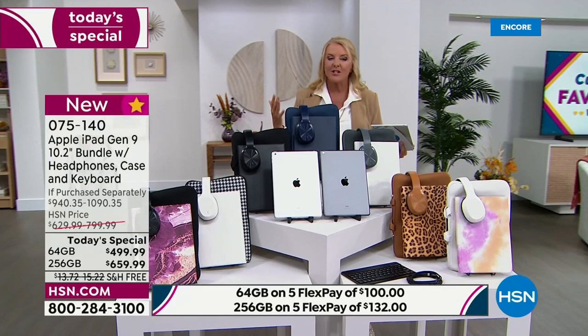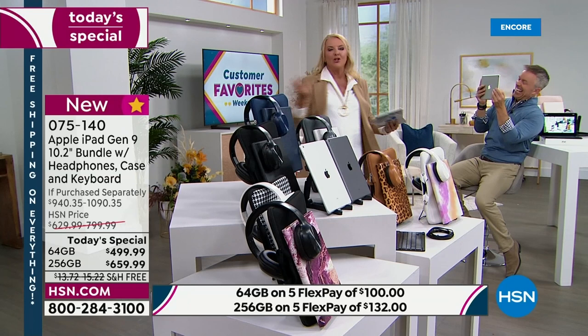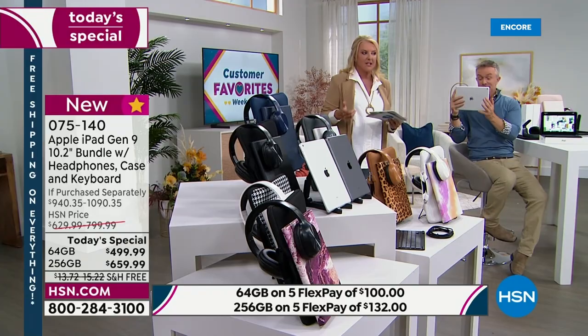Just as a quick reminder, it's really easy to order. You're just picking what gigabyte you want — 64 or 256 — and then you're picking the iPad color: space gray and silver. And then finally, do you want your case color with the headsets and all the other goodies?